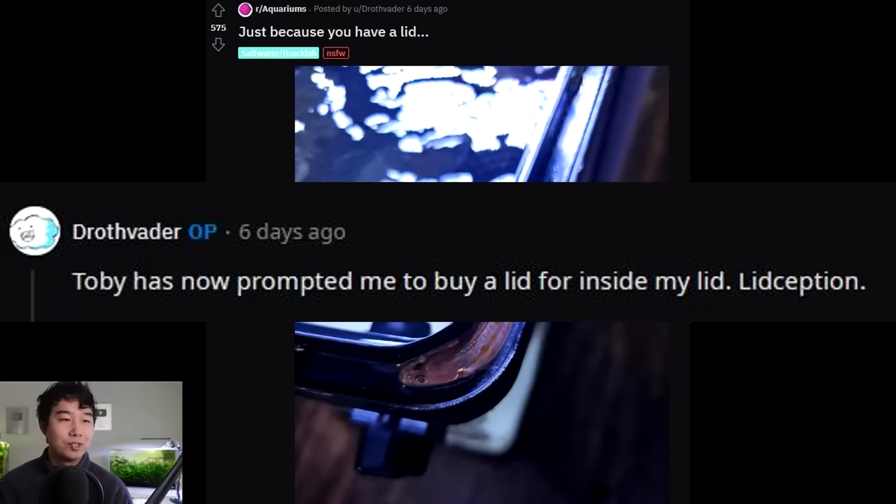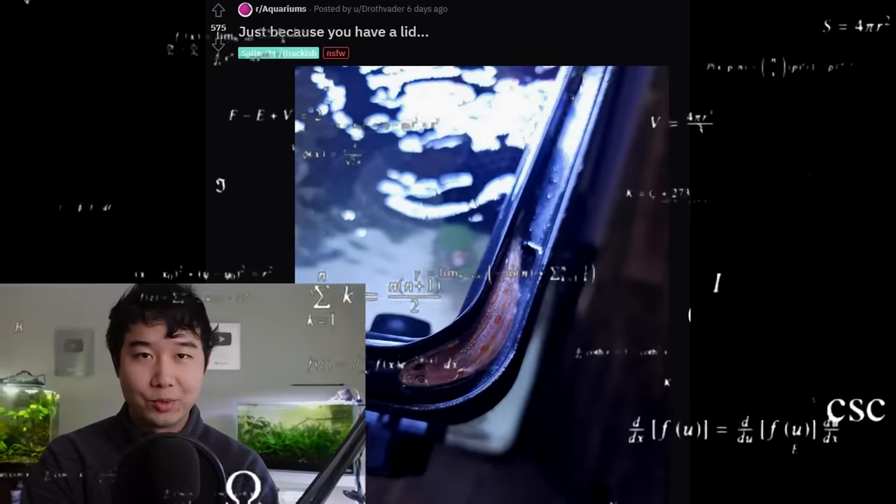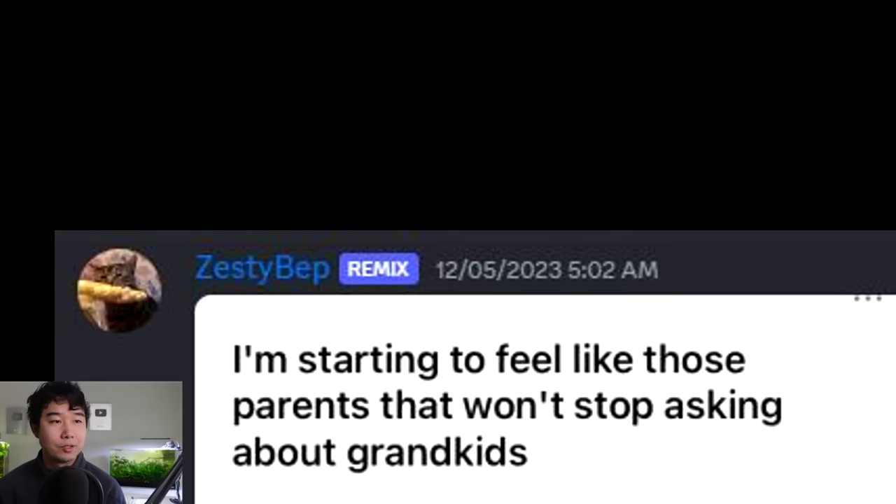Just because you have a lid - even when there's a lid - are you kidding me? Toby has now prompted me to buy a lid for inside my lid. Lid deception. And I'm thinking you're gonna need a lid for that one too - a lid within a lid within a lid. The word lid is starting to sound weird to me. Let's move on.